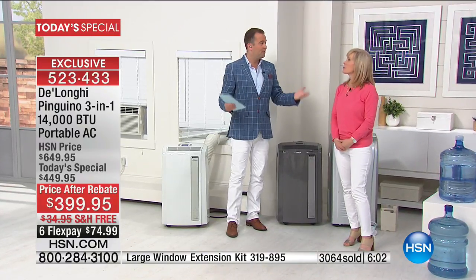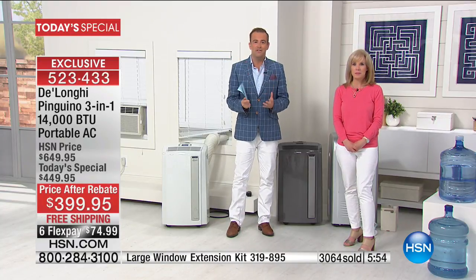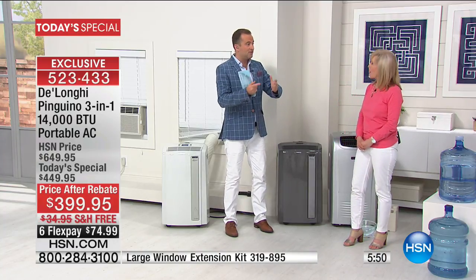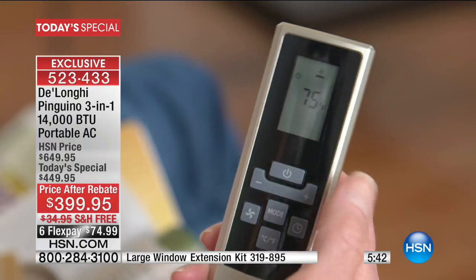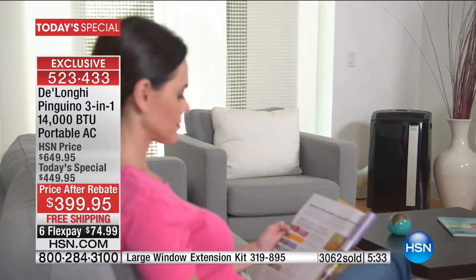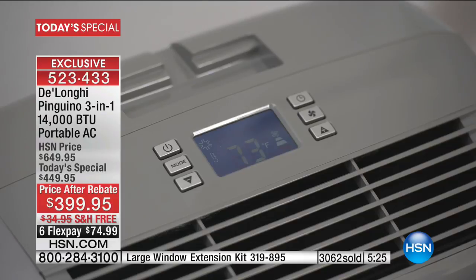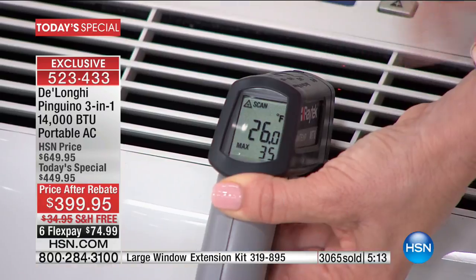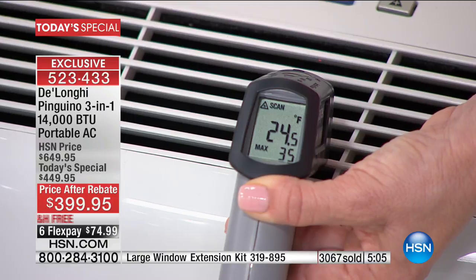We asked DeLonghi, for HSN's 40th birthday this year, to come to the table with the best we've ever done — and 14,000 BTU is it. We've done 12,500, 13,000, 13,500 — we are breaking records at 14,000 BTUs. Right now we've sold 3,062 units. At this point last year we'd sold 1,600. So we will double what we sold last year. Over 3,000 people are going to have the most comfortable summer ever.